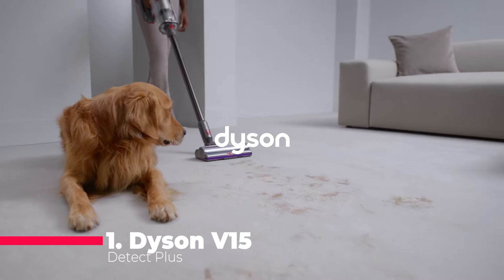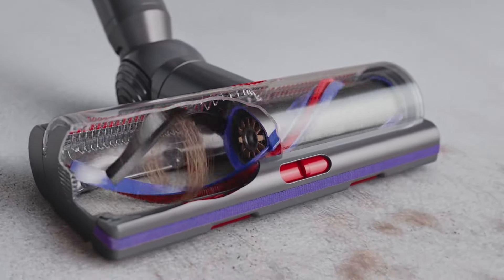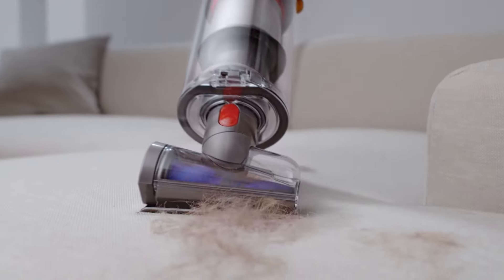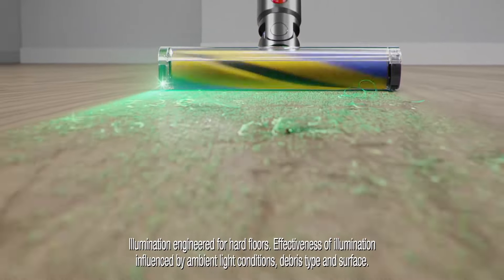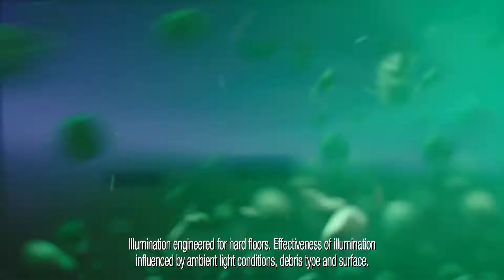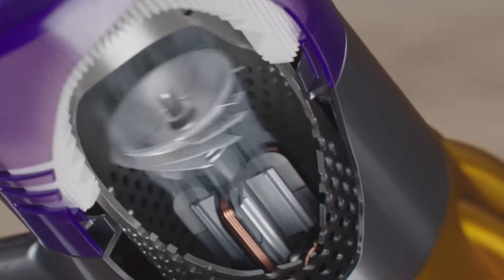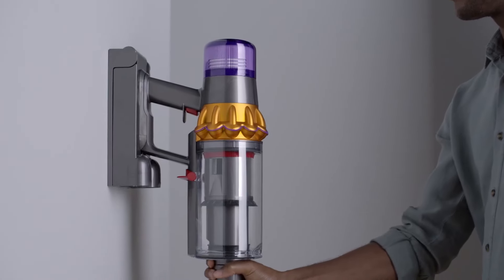Finally, number 1: the Dyson V15 Detect Plus, a powerhouse with intelligent technology that adjusts suction based on debris levels. Its LCD screen displays cleaning performance in real-time, and the vacuum's advanced cleaner heads tackle any surface, revealing even invisible dust. It also converts to a handheld vacuum with specialized tools.